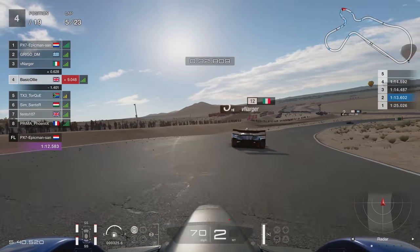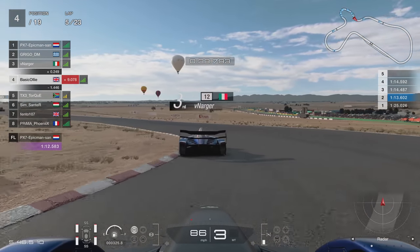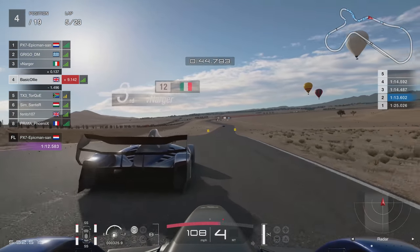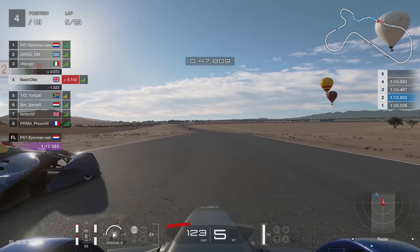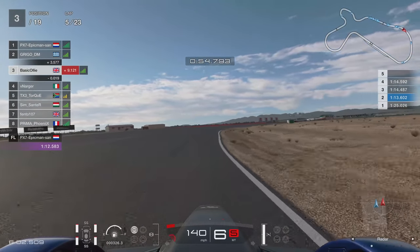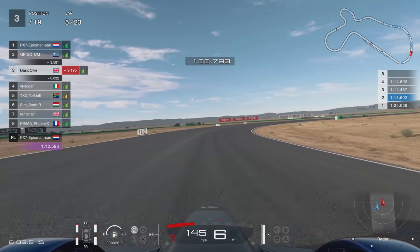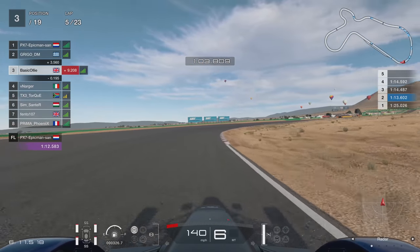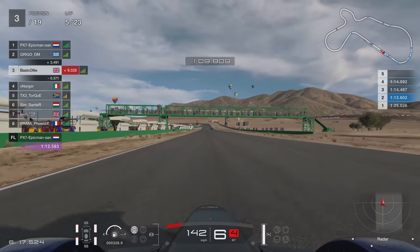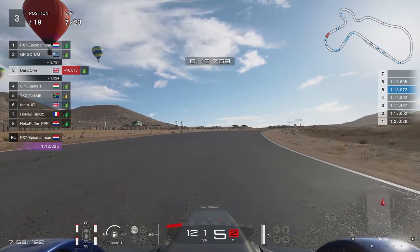We're going to try the old switcheroo around turn six or seven. He goes left and I go right. I get a better exit and all the slipstream I could. We're nine tenths up — looking tasty, could be in the 1:12. I stick to the inside of the corner as much as I can, making him go outside, just forcing the move so he knows I want it. And that's exactly what we did. We got up to P3.